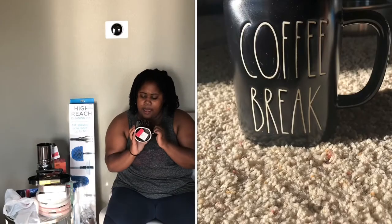I picked up a Simply Southern 30-ounce tumbler. This one was $3.50, and then I have another one. Another Ray Dung mug — it says 'Coffee Break,' and this was also $2.